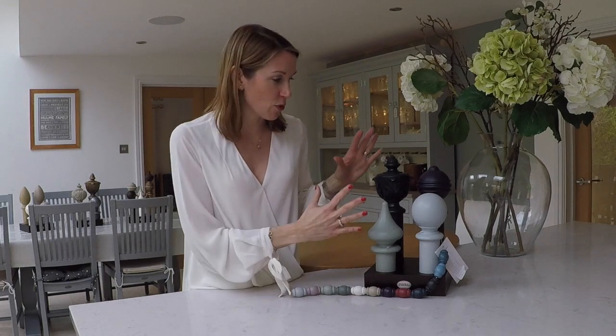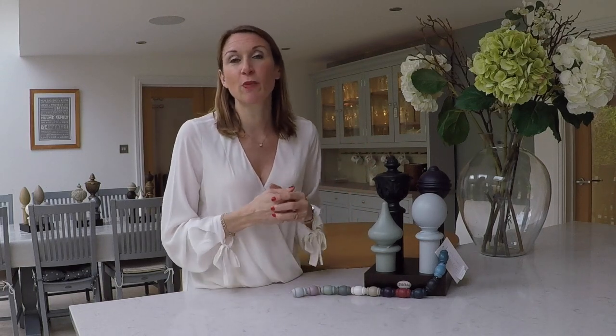If you'd like a ring sample, because we appreciate that it's difficult to see the colour from the website and indeed this video has its limitations, please do get in touch and we can pop a ring sample in the post to you so you can have a good look at the colour before you commit to purchase.